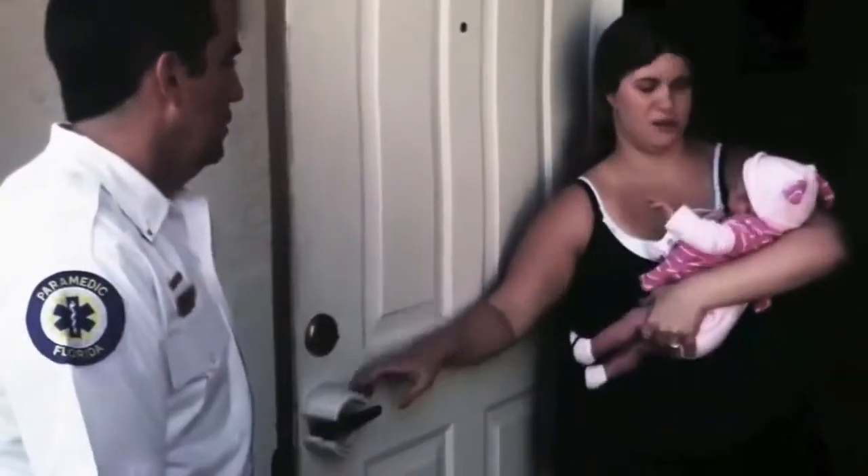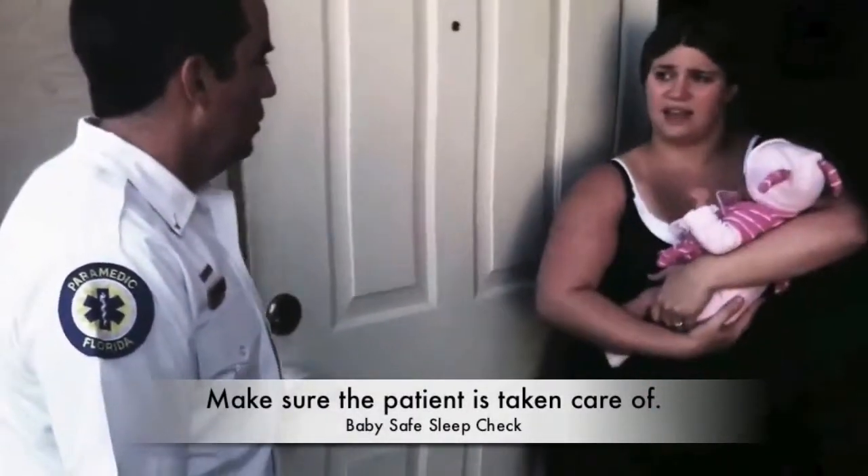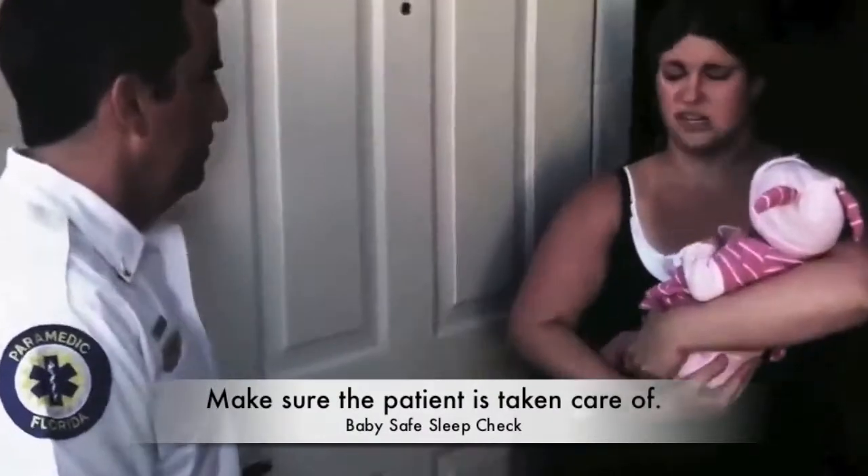Hello, fire department. Hi, thank you for coming. My daughter — I don't know if she was choking, but I think she's okay now. She's okay? Yeah, she's okay. Gotcha, what was going on? I don't know, I just heard her choking and she couldn't breathe and it scared me.